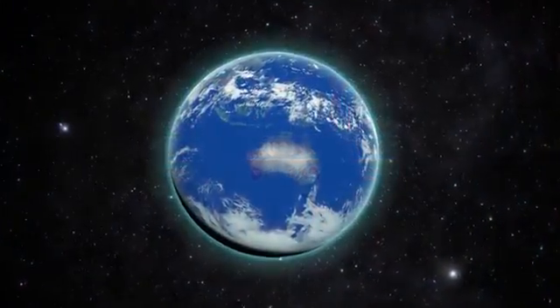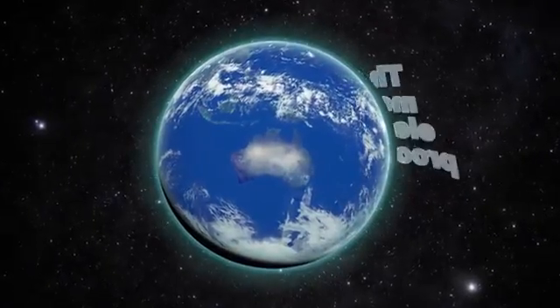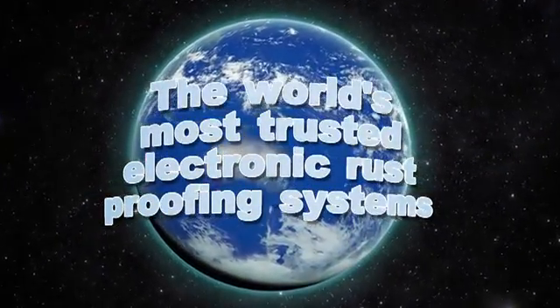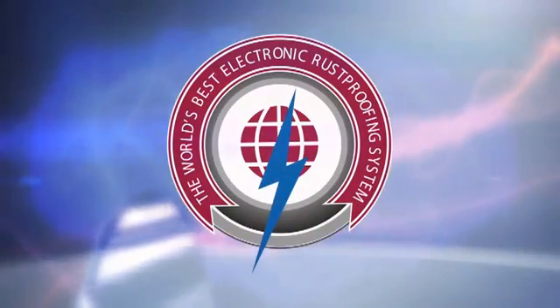Coupler Tech is the Australian manufacturer of the world's most trusted electronic rust proofing systems. Coupler Tech's unique internationally patented method of capacitive coupling technology is acknowledged as the world's best.